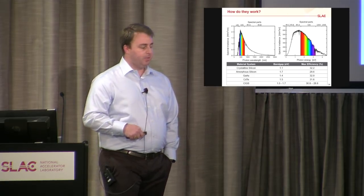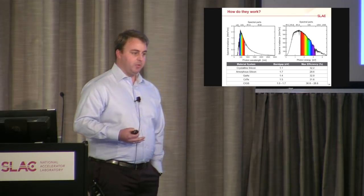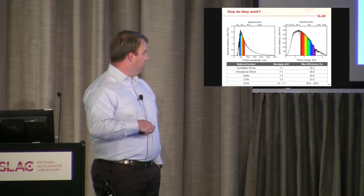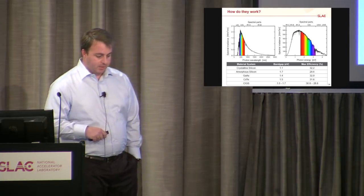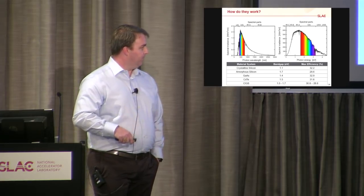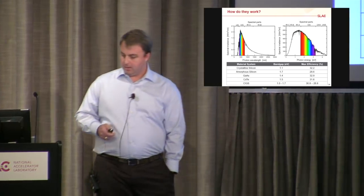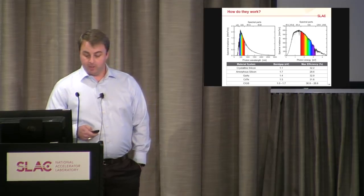This maximum efficiency will change depending on your material. Some typical solar absorber materials are crystalline silicon, amorphous silicon, gallium arsenide, cadmium telluride, and CIGS. The maximum possible efficiency for these things is all right around 30%, which is the sort of maximum we're working with.